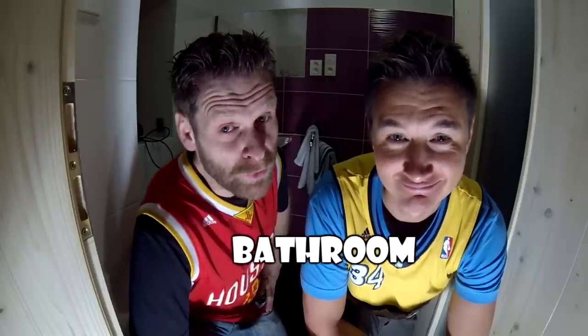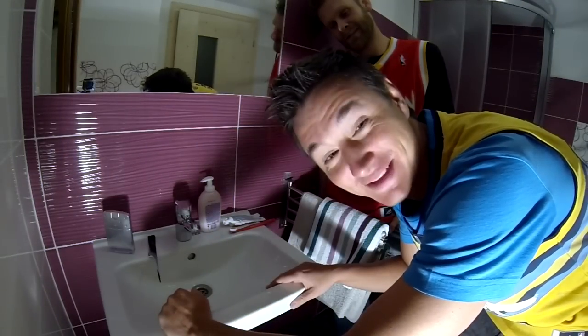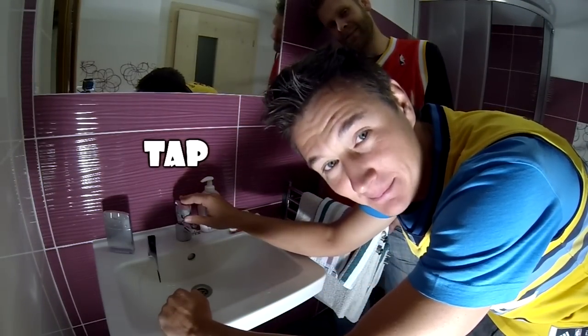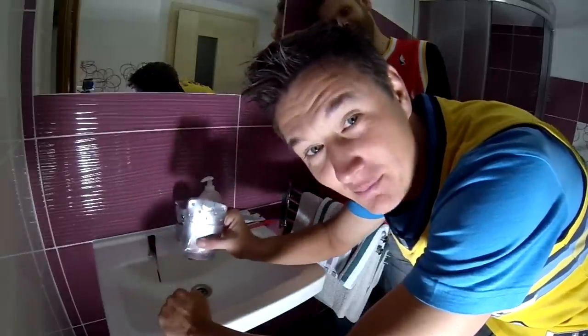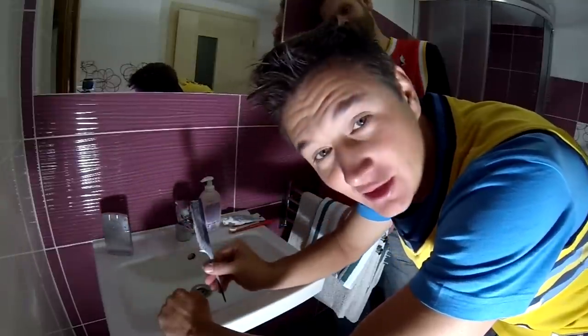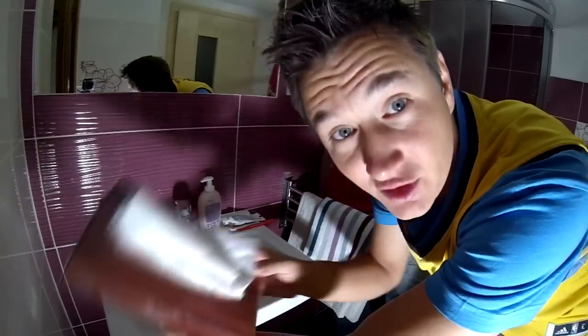We are in the bathroom. It's a washbasin, it's a tap.